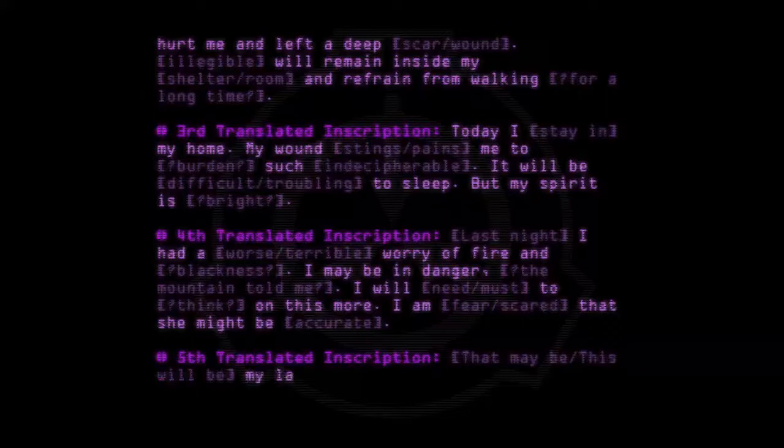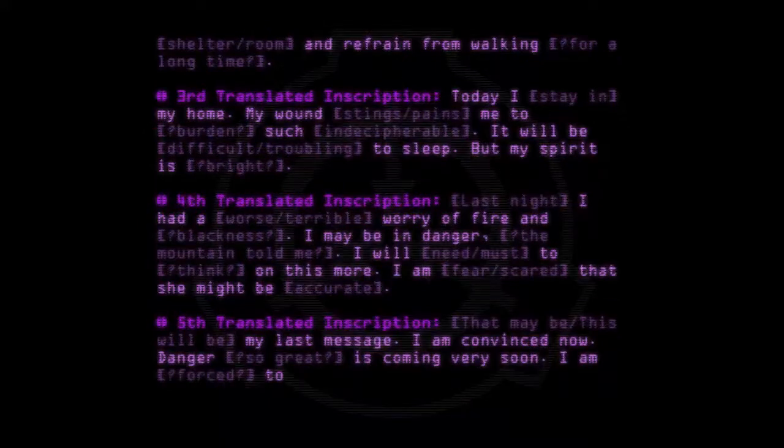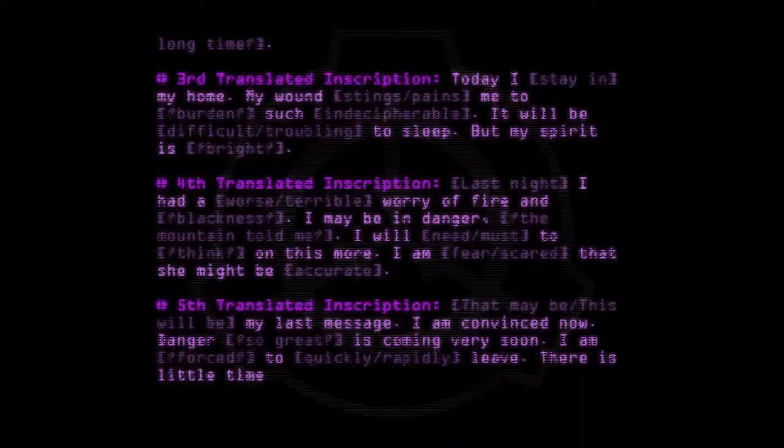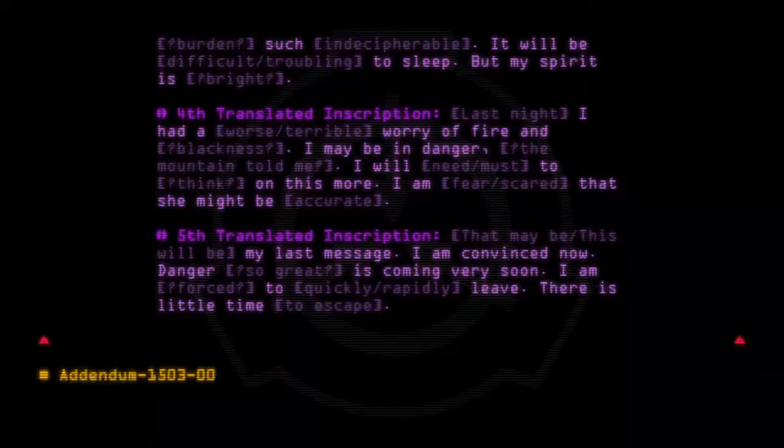Fifth translated inscription: "That may be — this will be — my last message. I am convinced now. Danger so great is coming very soon. I am forced to quickly, rapidly, leave. There is little time to escape."